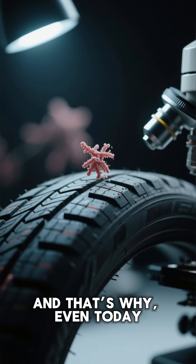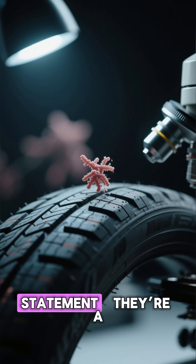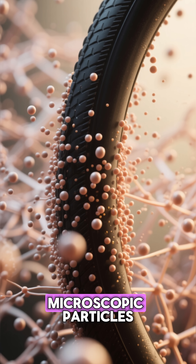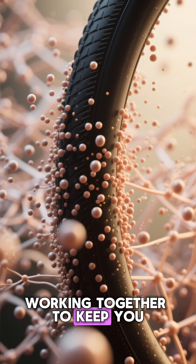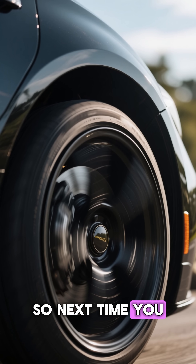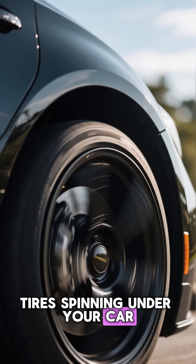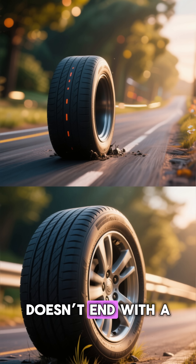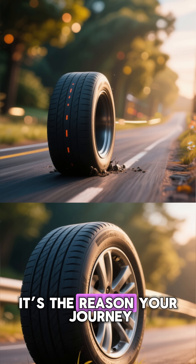And that's why, even today, your tires aren't a fashion statement — they're a masterpiece of chemistry. Each one hides millions of microscopic particles working together to keep you safe on the road. So next time you see those shiny black tires spinning under your car, remember: that color isn't just for looks. It's the reason your journey doesn't end with a flat tire.